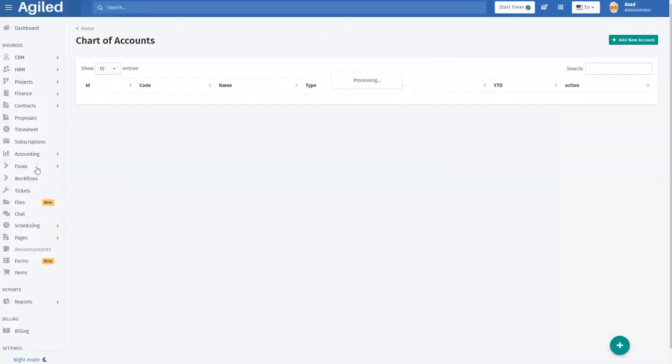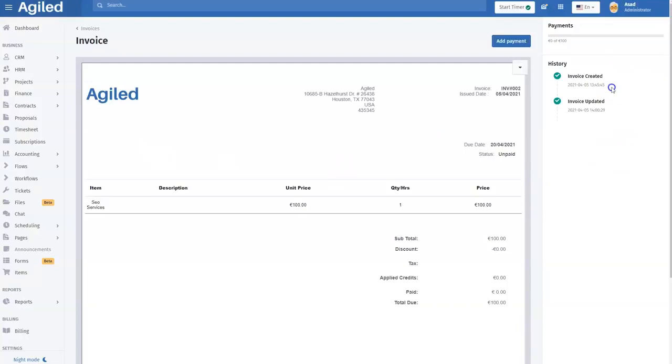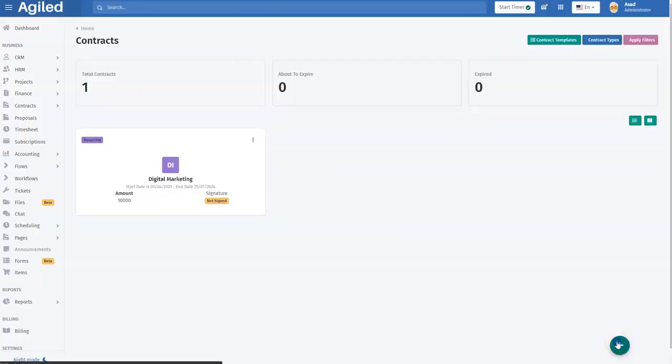Next I want to show you the finance module, which is expansive and growing all the time. In fact, Agile now includes accounting and client subscription features within the platform. You can create estimates and invoices, track expenses, and record payments. Estimates and contracts can be accepted and declined on the spot.